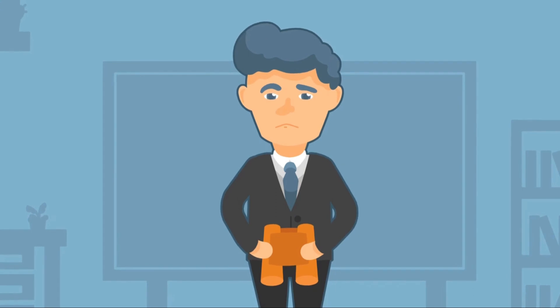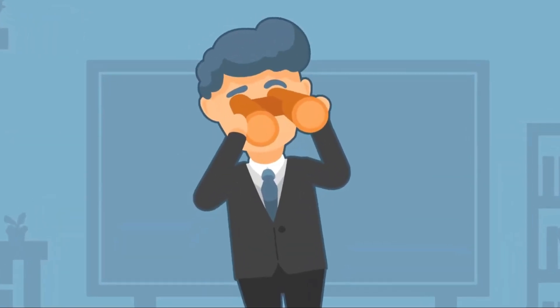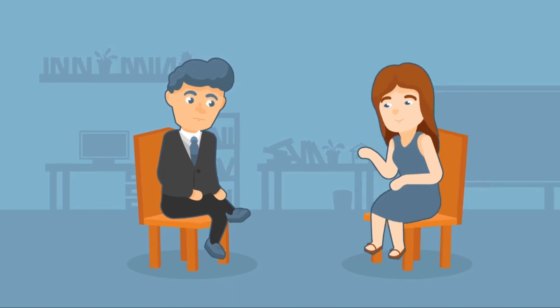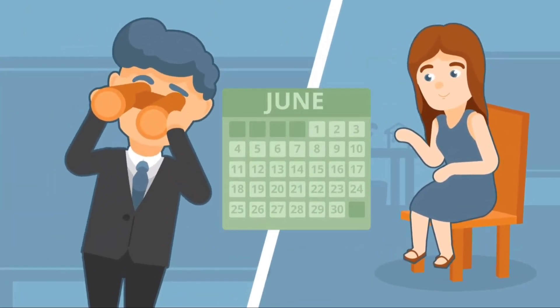Mick is taking time away from his role to find a new candidate himself or a recruitment partner he can trust to help. He and other senior resources on his team are blocking their schedules off to conduct multiple hours of interviews, and this process alone is pushing deadlines back weeks, even months.